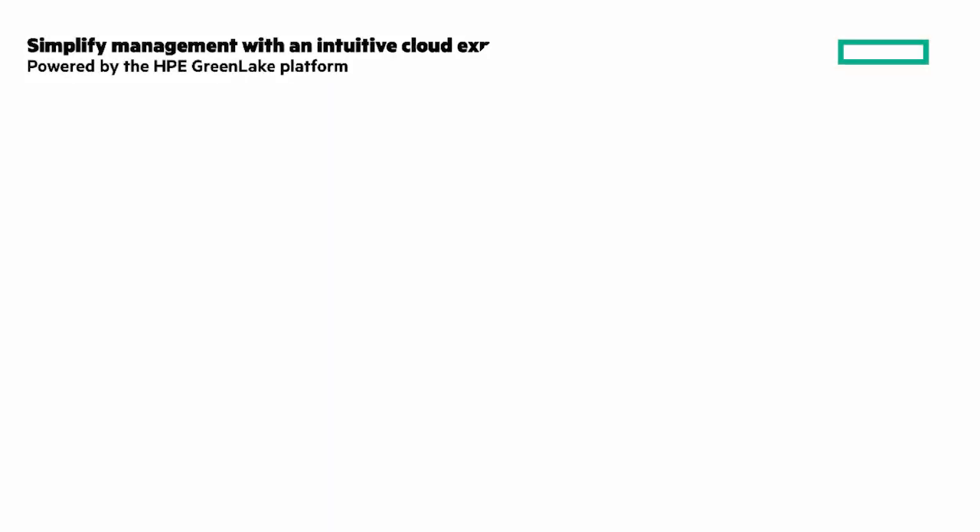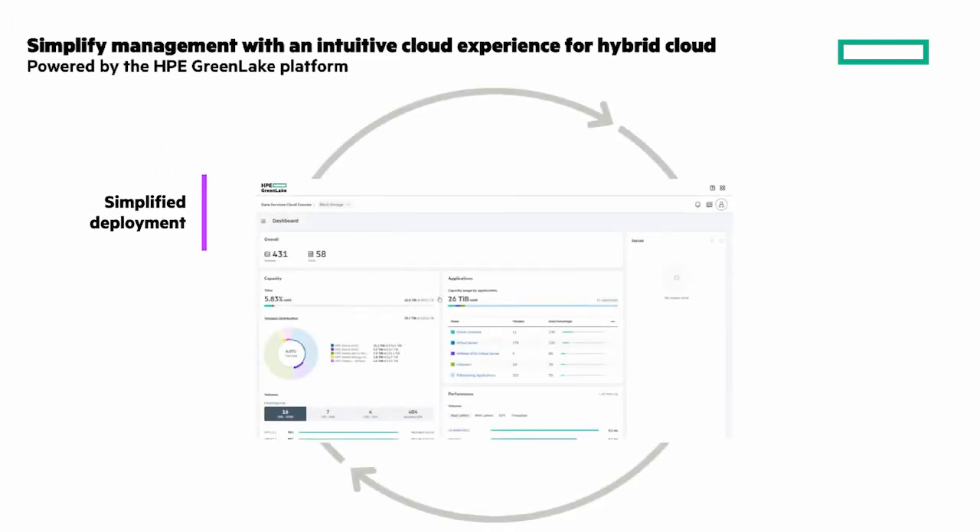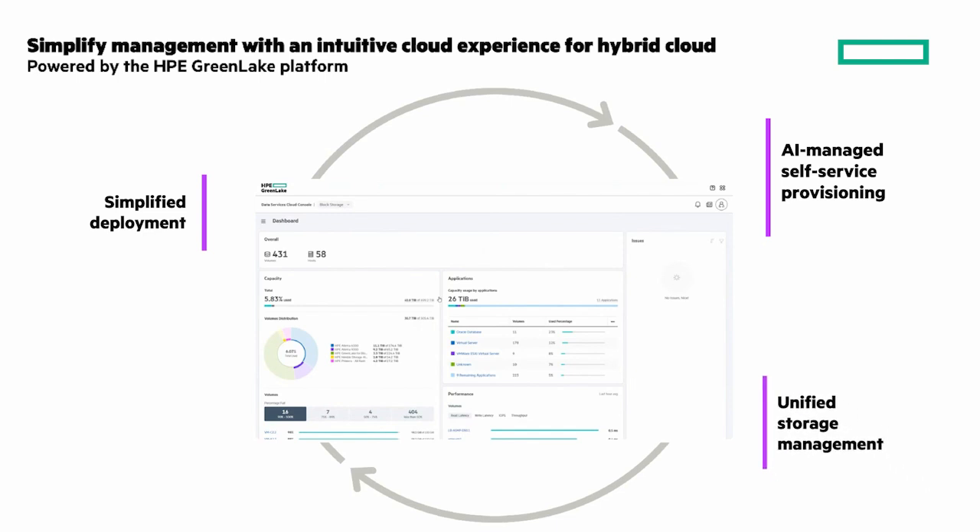Let's look at the unified management experience that simplifies management with an intuitive cloud experience powered by the HPE GreenLake platform. Simplified deployment: deploy block storage in AWS in minutes directly from the HPE GreenLake platform. AI-managed self-service provisioning intelligently provisions application workloads on infrastructure best suited for optimized SLAs. Unified storage management: manage, monitor, and protect global storage environments across your hybrid cloud from a single cloud console. And integrated data protection: backup and protect your data through integrated native HPE GreenLake platform and third-party services.